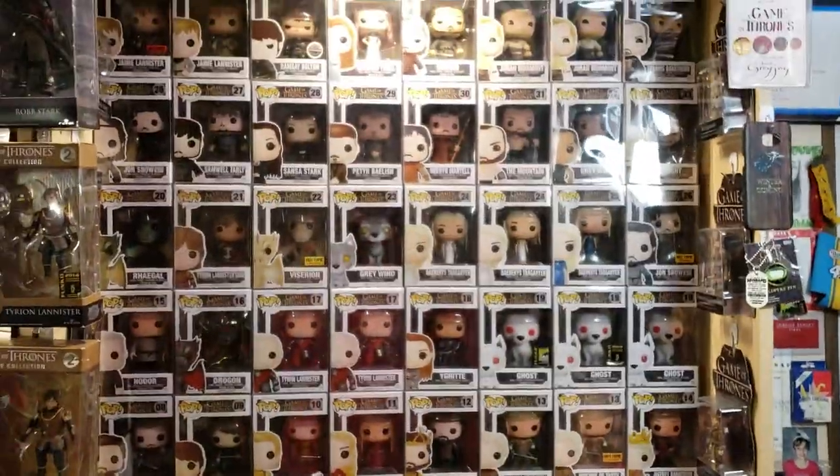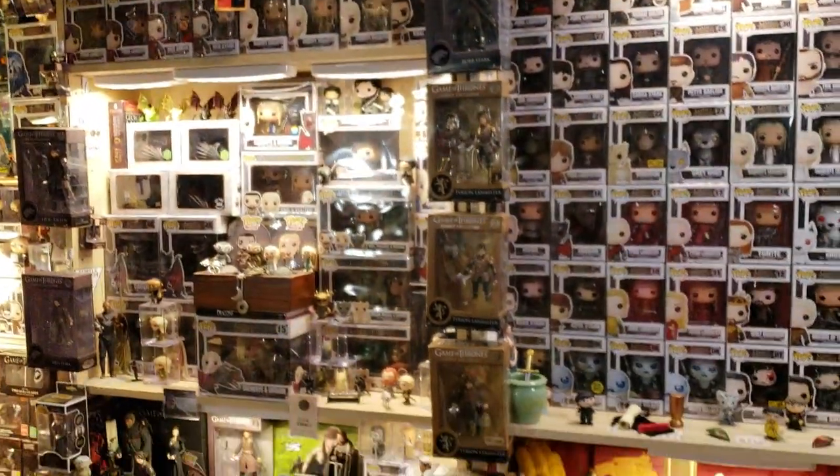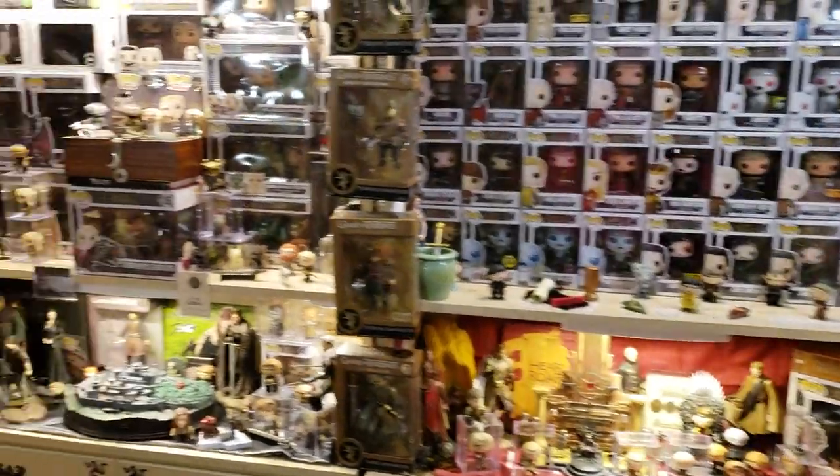I'll take a step back. That's kind of what it looks like, and that's on one side of my man cave. I think I've pretty much covered all of that.